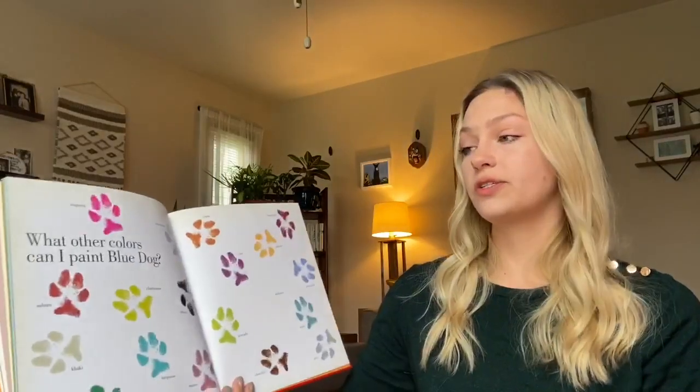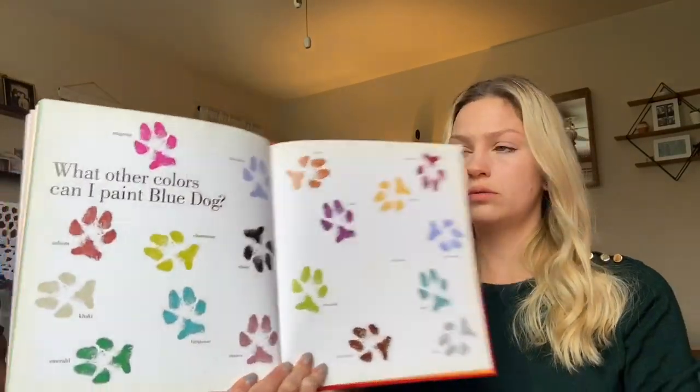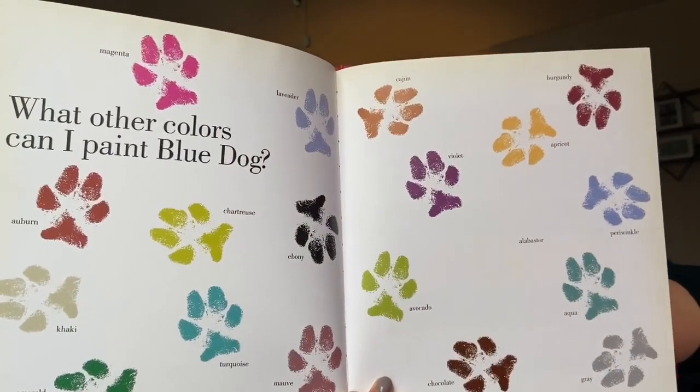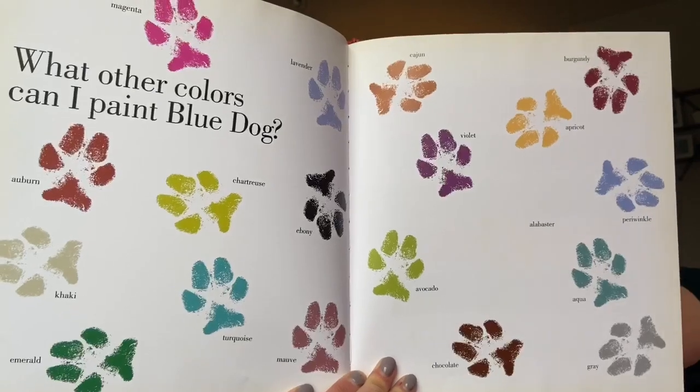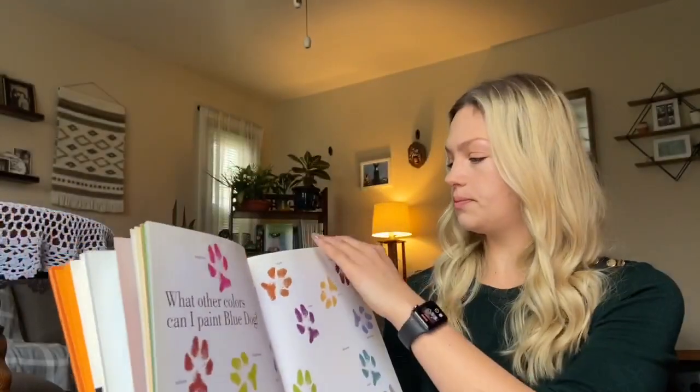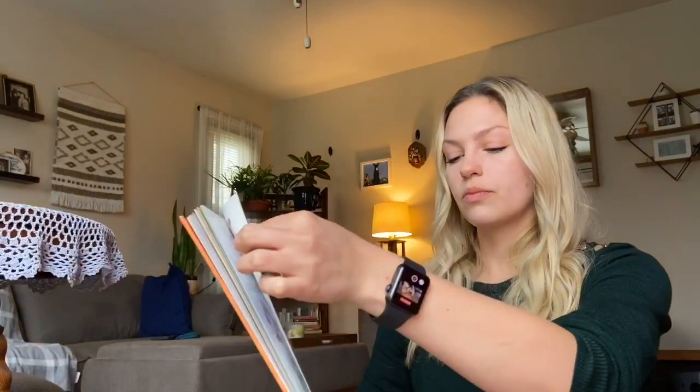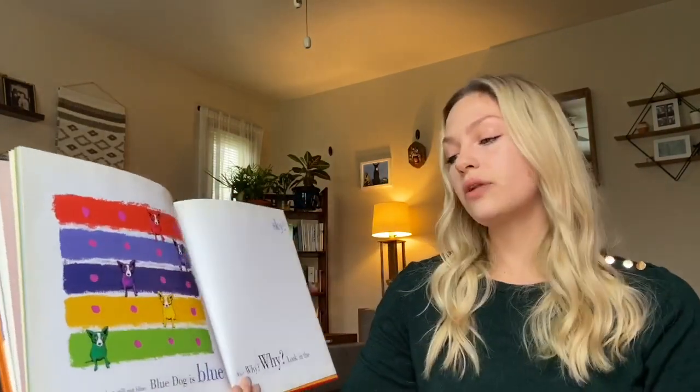What other colors can I paint Blue Dog? Oh, what colors do you see? I see lavender and magenta. Very pretty, but still not blue.